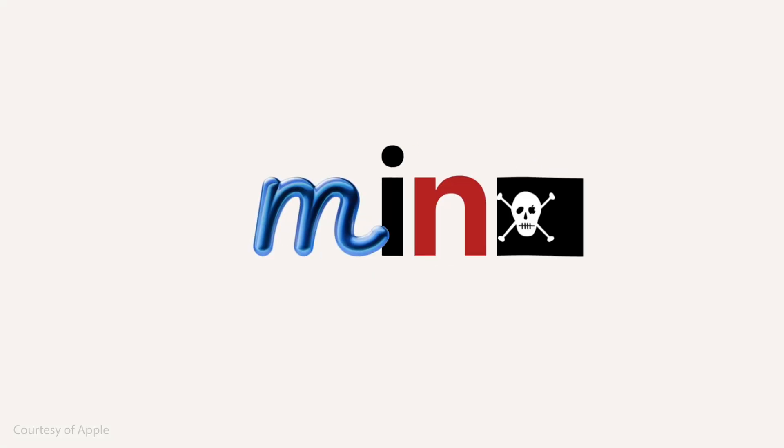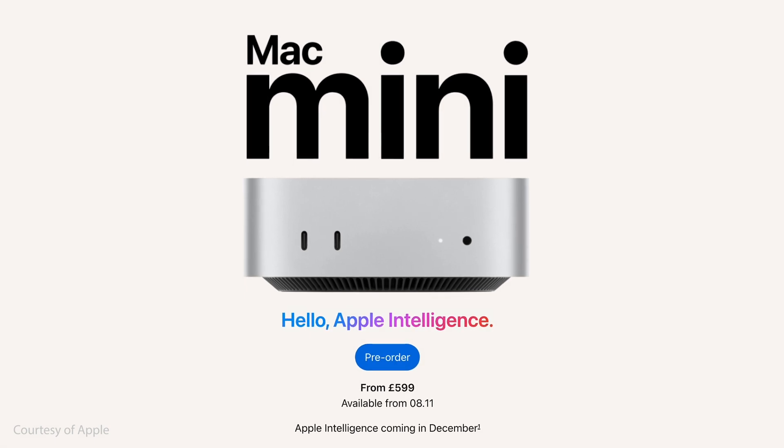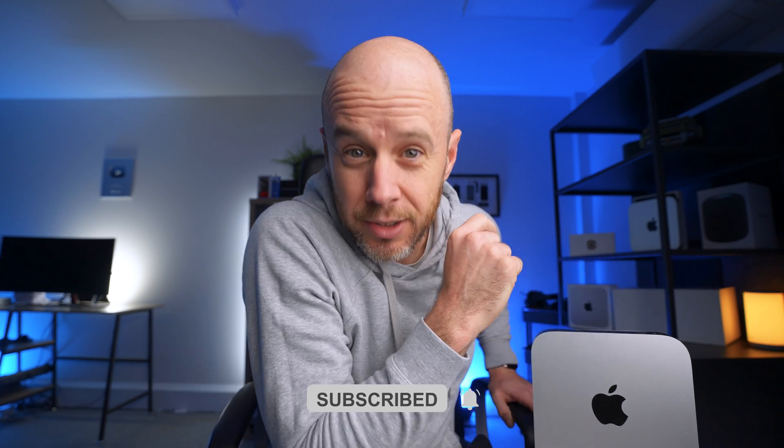Now we have a new version which we've waited a long time for — the M4 mac mini, which is a complete redesign. This is the M2 mac mini. I do have an M4 mac mini on the way, in fact two of them, so make sure you hit the subscribe button. We've noticed that 87% of people who watch this channel regularly aren't subscribed, so if you haven't hit that button yet, just give it a click.